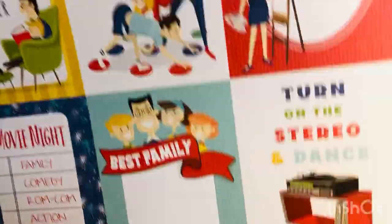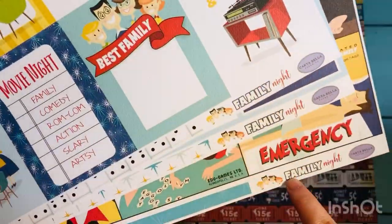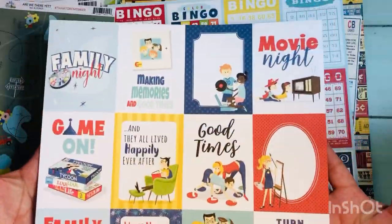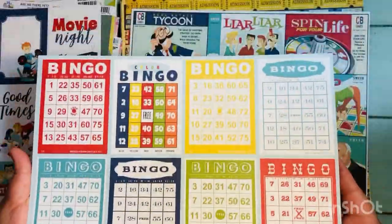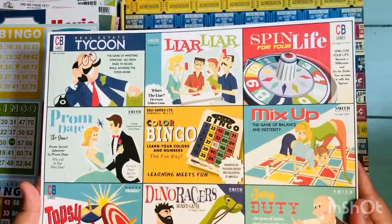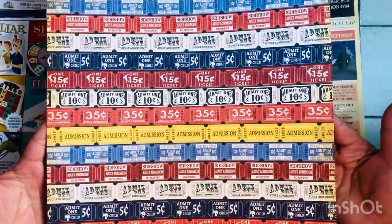Even their shipping is really affordable. It used to be about $5.40 when you spent over $40, and it's now around $6.50 — still a great deal compared to places like Scrapbook.com where you can end up spending $14 to $20 on shipping. Here, the max after spending $40 is $6.50, which is amazing.